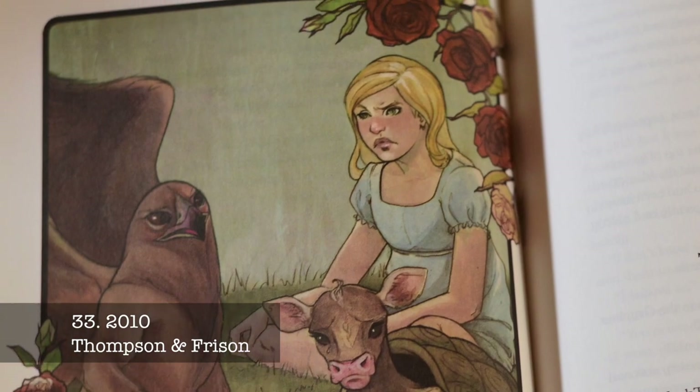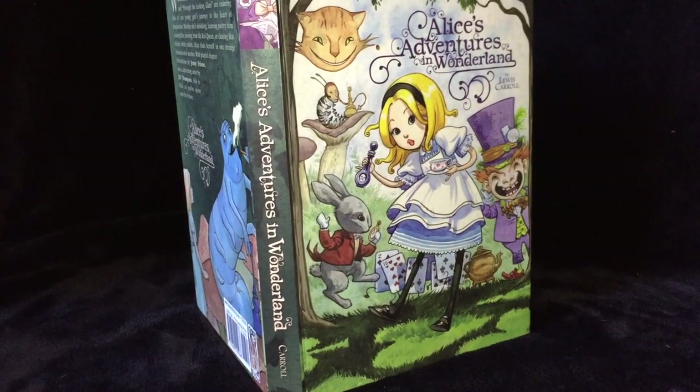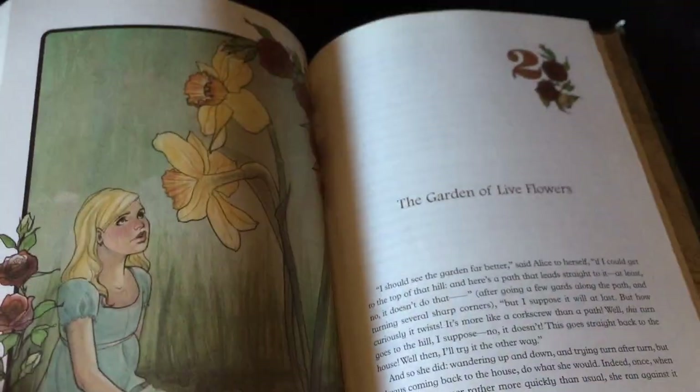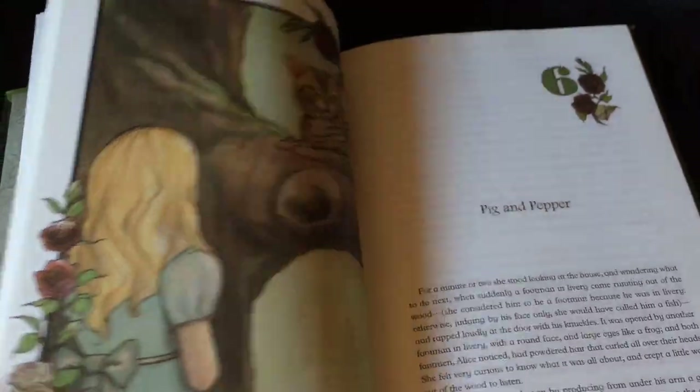This is a bind-up of Alice's Adventures in Wonderland and Through the Looking Glass. It has a manga-like cover by Jewel Thompson, which is a little misleading because the interior chapter illustrations are in a softer style by Jenny Frizzle.